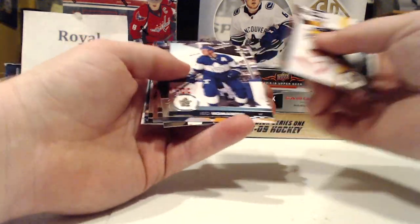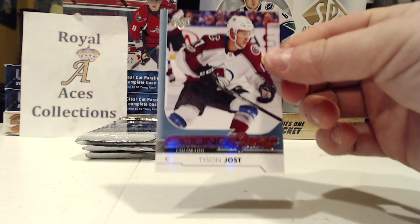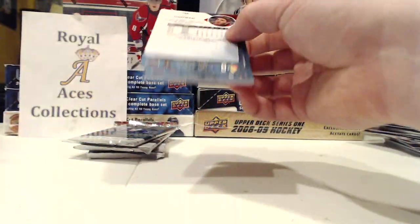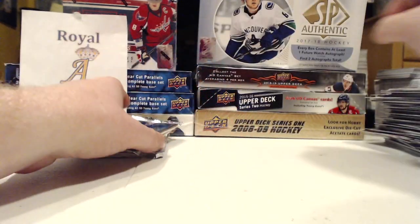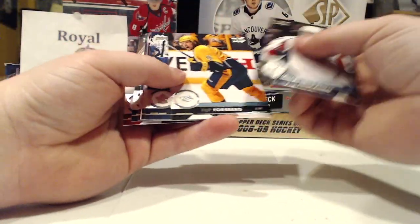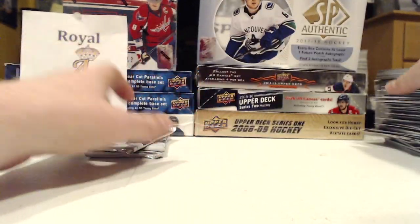I think we got one of our last Young Guns here and it is — oh, Tyson Joost! Not bad, he's a pretty solid player. Avs are tearing it up this year. Charlie Conacher Centennial Standouts. UD Canvas Troy Stecher — he's been following me around the last couple boxes I've opened.